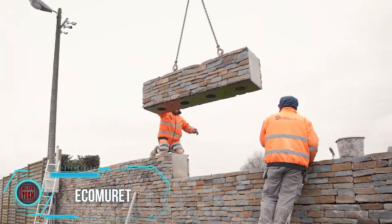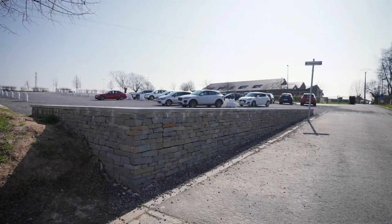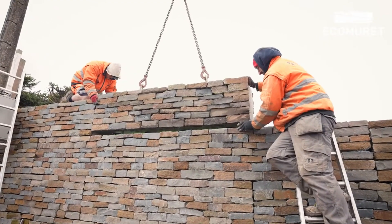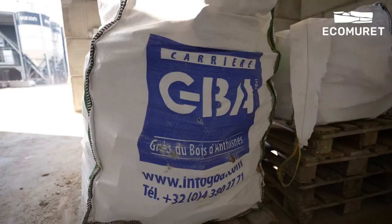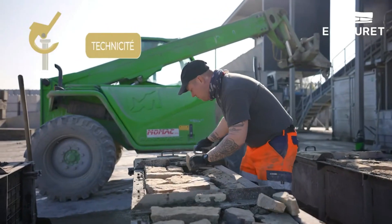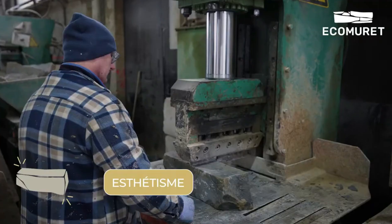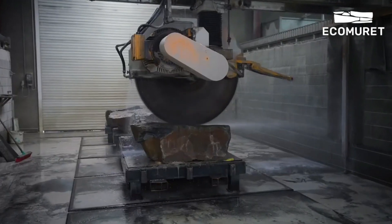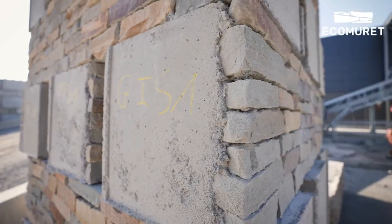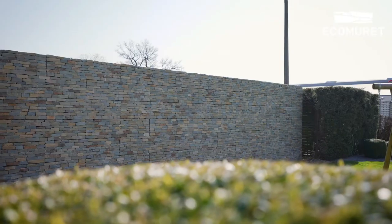The Eco Murat system features blocks that unmistakably resemble Lego bricks and are assembled in a similar fashion, though made from natural stone and concrete. This makes Eco Murat blocks a practical choice for tasks like building retaining walls. The blocks come in standard lengths of 50, 100, and 200 centimeters, with standard heights of 30 and 50 centimeters. Working with these blocks is so simple that they can be laid at a rate of about 10 square meters per hour.